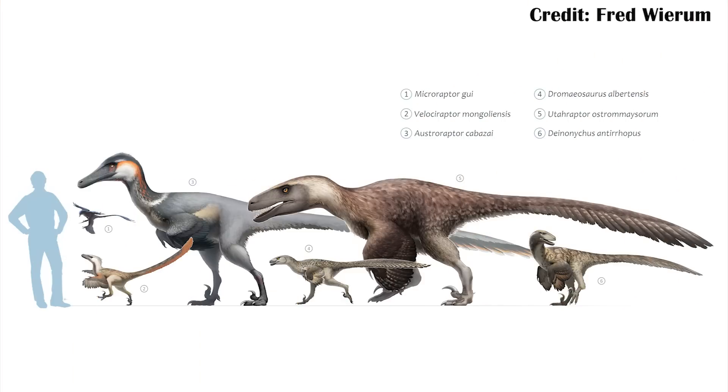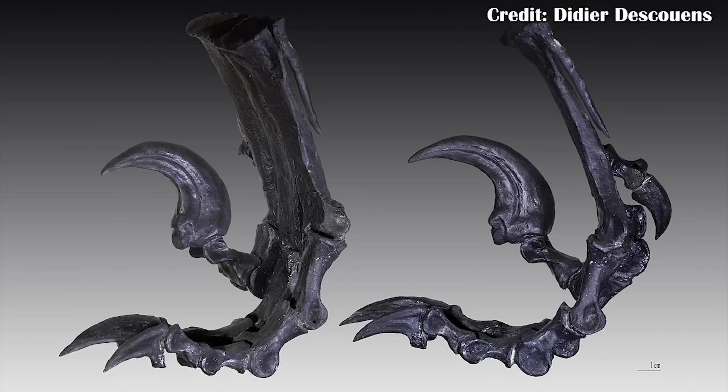Dromaeosaurs, or the raptor dinosaurs, are famous for having a sickle-shaped claw on their second toe, with the first toe just being kind of this little thing on the side. It seems like a lot of the early birds and early bird relatives had this kind of toe, but somewhere along the evolutionary line of the birds, this kind of claw just wasn't needed anymore.